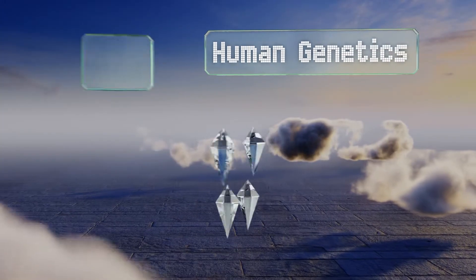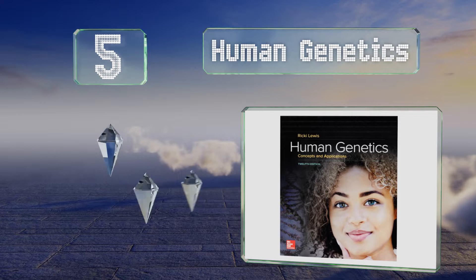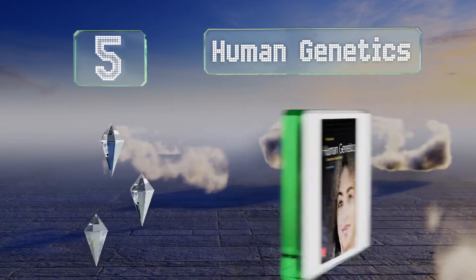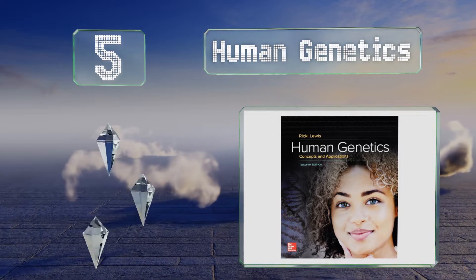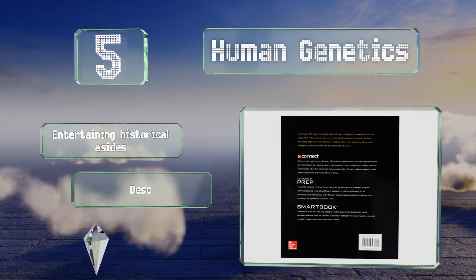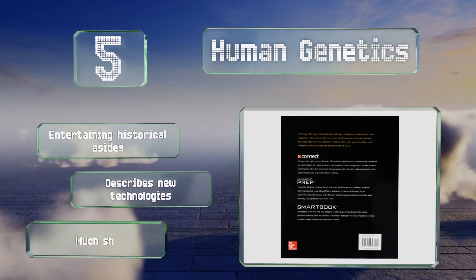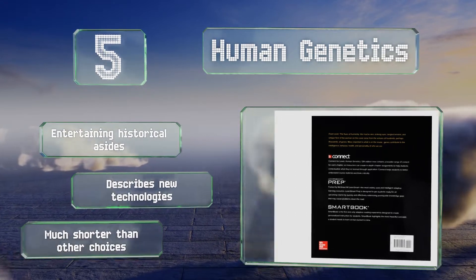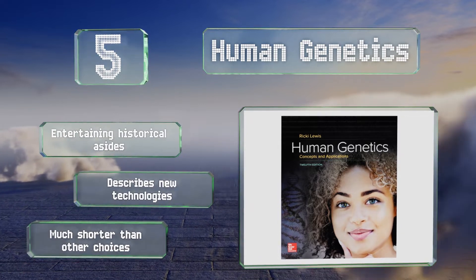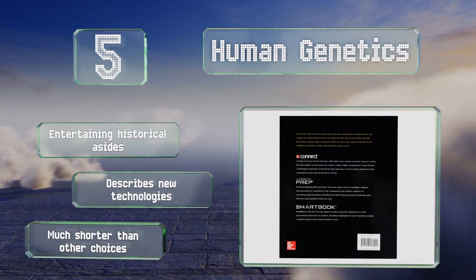Halfway up our list at number five, 'Human Genetics' seeks to empower people by informing them of their hereditary backgrounds and the environments they can thrive in. It chronicles the evolution of humankind and highlights the fascinating commonalities we share while examining the clues to our diversity. It includes entertaining historical asides and describes new technologies, but it is much shorter than similar options.